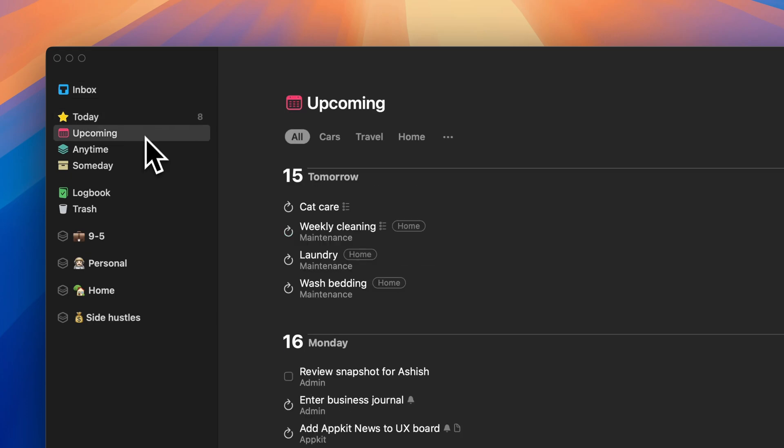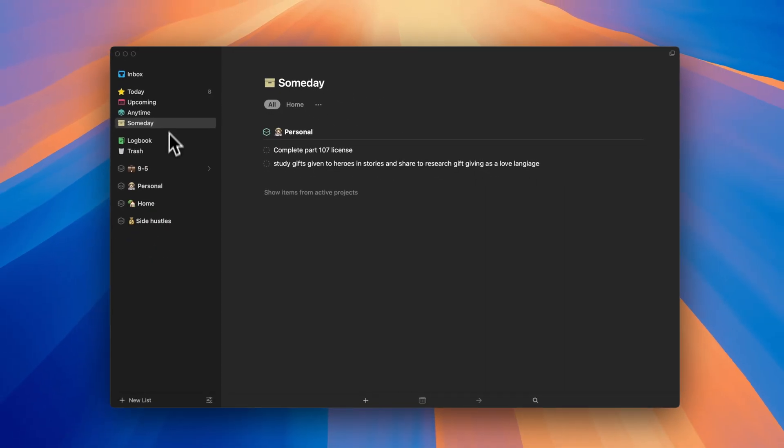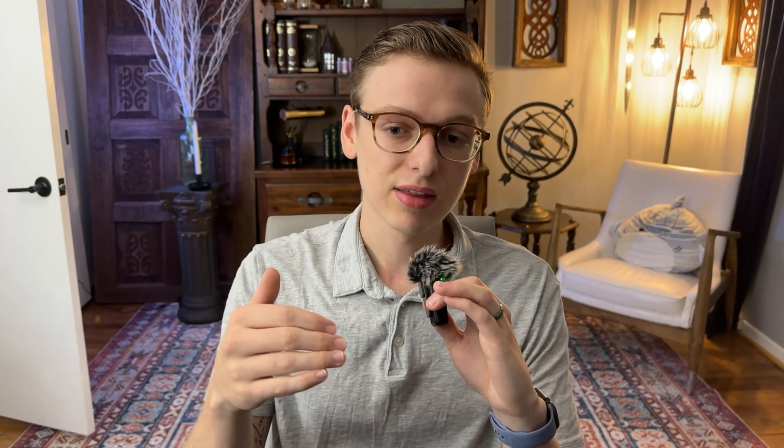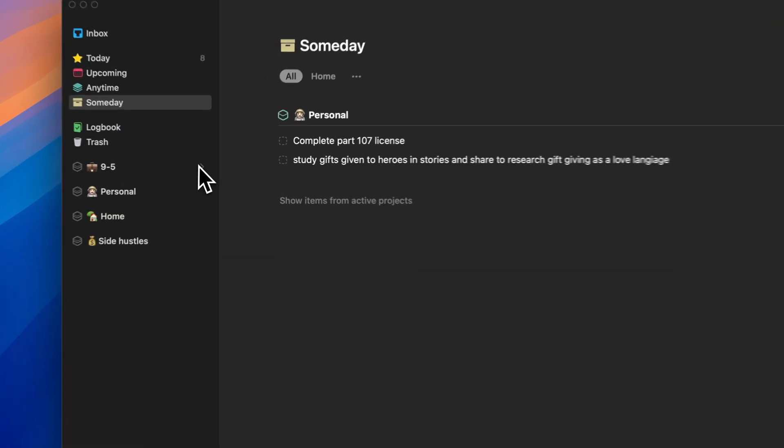Essentially there are two or three sections. You have some views at the top like inbox, today, upcoming, anytime, and someday. Then you can split your tasks into areas and projects. Areas are more like ongoing areas of responsibility — like home maintenance or work — with no deadline in mind, whereas projects are more specific and generally have end dates. You don't have to have a project inside of an area; they can be standalone. For the most part, I've separated my entire setup into four simple areas, and I try to keep the number of projects to a minimum so I don't have to look in too many places.